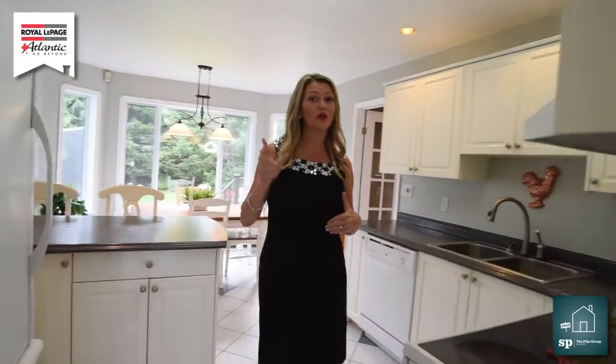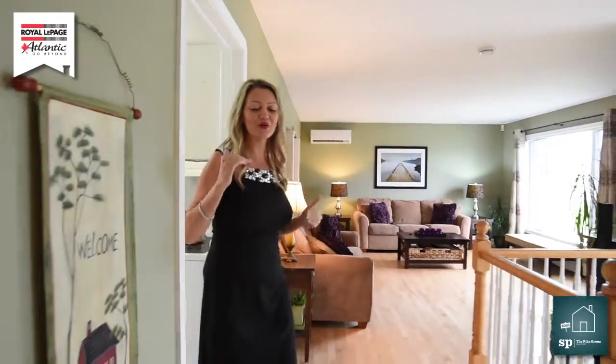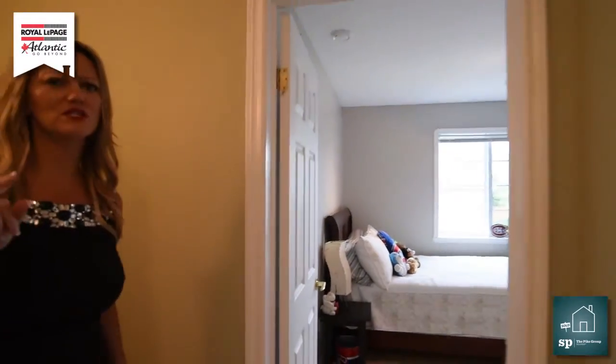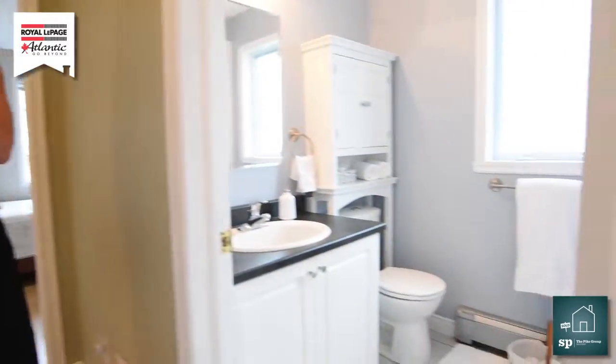As we go down the hallway we have three bedrooms, a full bath and an en suite. Great flooring. We have bedroom number one here, and bedroom number two is just right here. Again lots of great lighting — it's a great place too if you have children. We have our main bath and our linen closet.